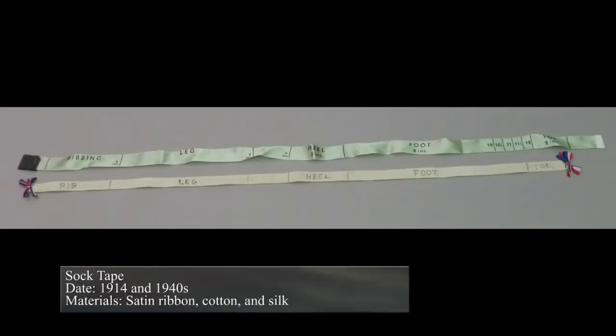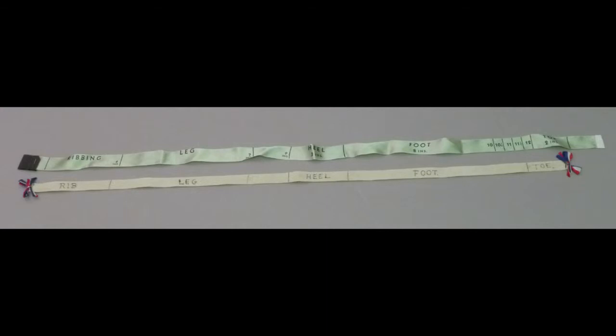Measuring devices such as these were supplied to knitters during the First and Second World Wars. They were used to help knitters knit properly sized socks. Socks wore out faster than other clothing items, therefore they were in high demand.